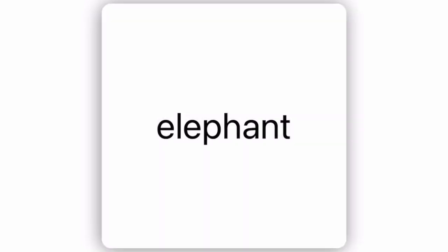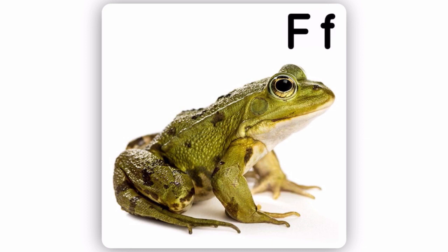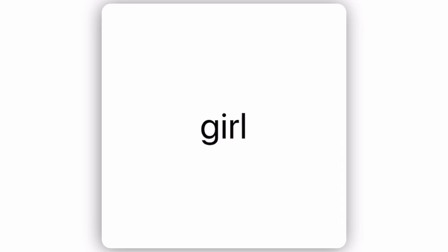E for elephant. F for frog. G for girl. H for horse.